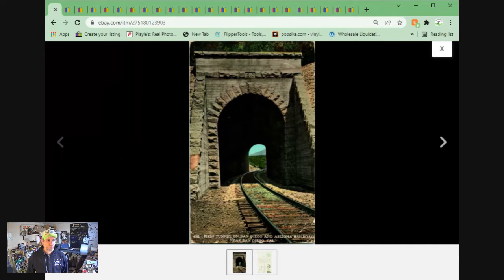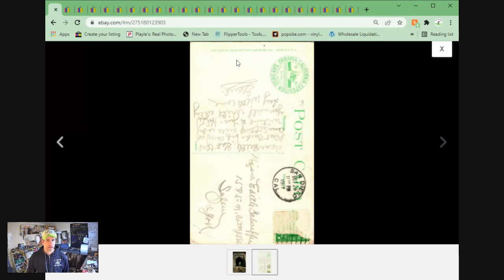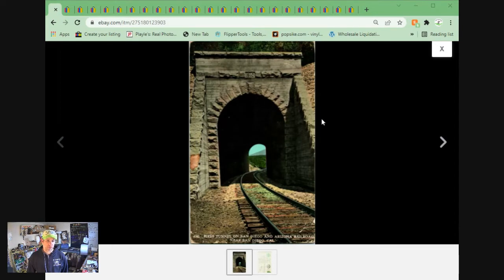Another postcard. This is the Panama California Expo, first tunnel on San Diego-Arizona Railroad. Very cool looking divided back — you can see the Panama Pacific Expo up here. Pretty much anything having to do with the expo is a good seller. This one sold for $16.16 plus shipping; it was on sale.